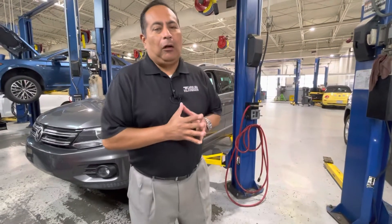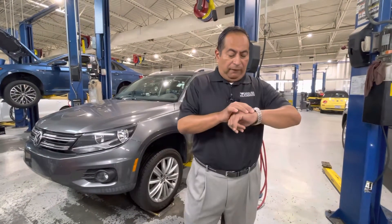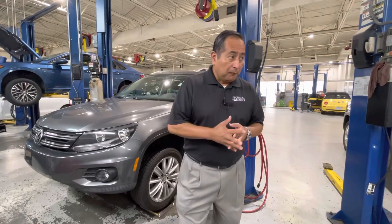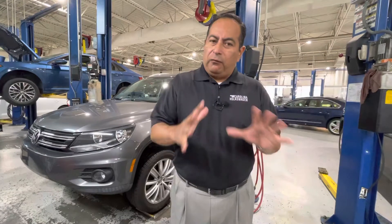Good morning, Bradley. Richard Albino here at Carolina Volkswagen. It's a beautiful Monday, about five minutes after eleven. I want to take a moment to do a quick video — I know you asked me for pictures, but I figured I could make a video so you could get a really close look at it.